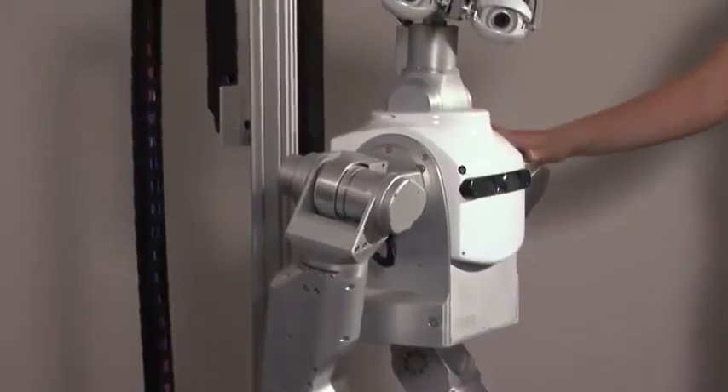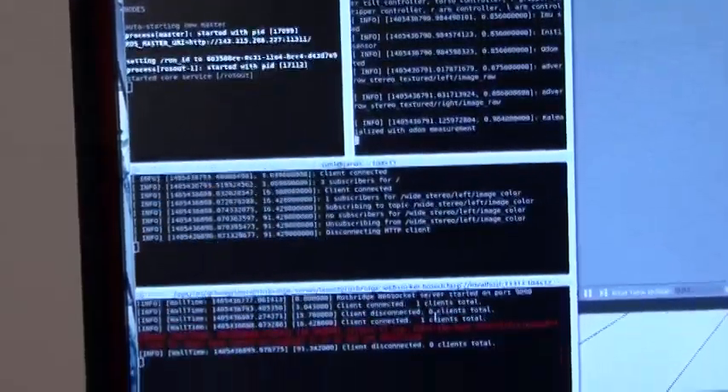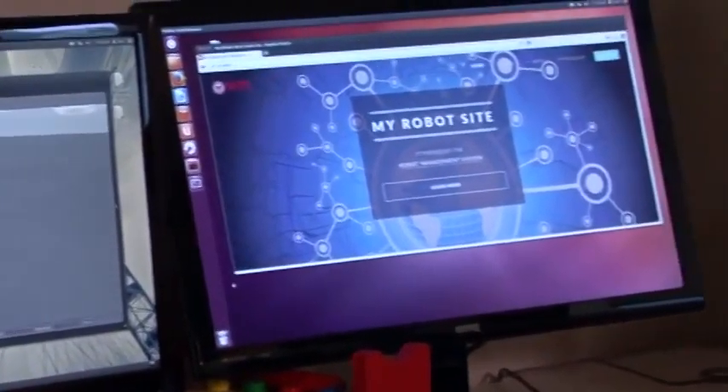She has shoulder joints, elbow joints, wrist joints. Participants learn the benefits of collaboration. We all have our independent projects, but we're independently working together. So I've been setting up a web environment to be able to control robots remotely.